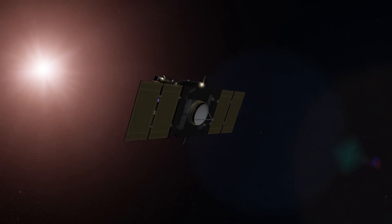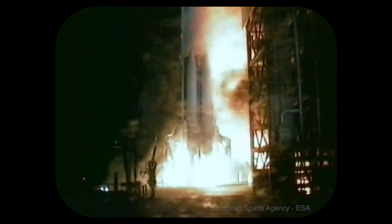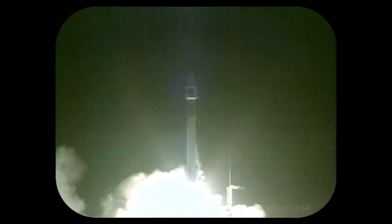SOHO is a satellite that was launched in 1995, so it's been operating for a long time now. Three, two, one — ignition and liftoff of SOHO and the Atlas vehicle on an international mission of solar physics.